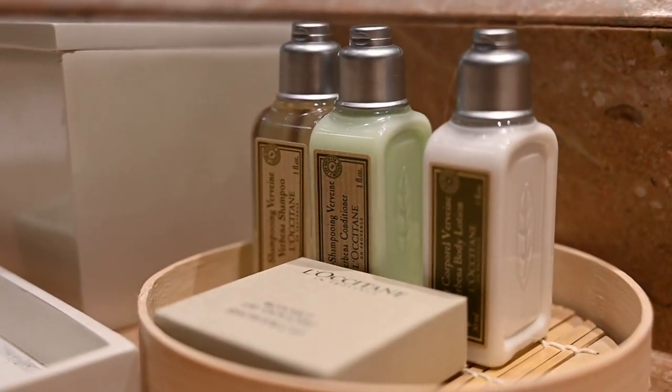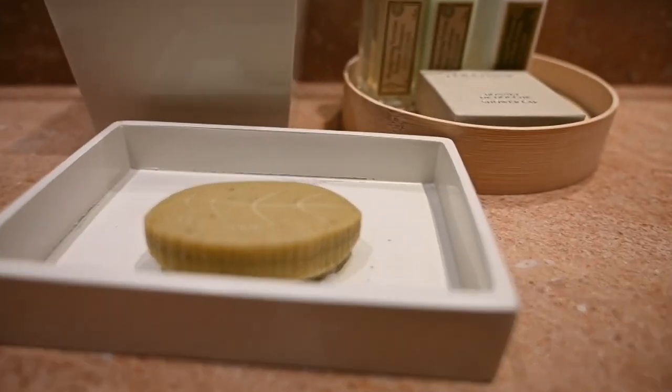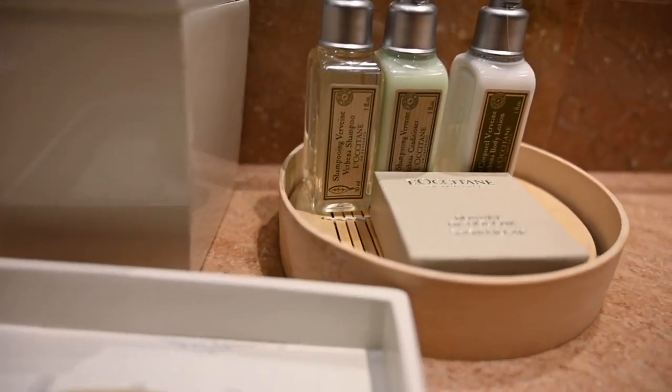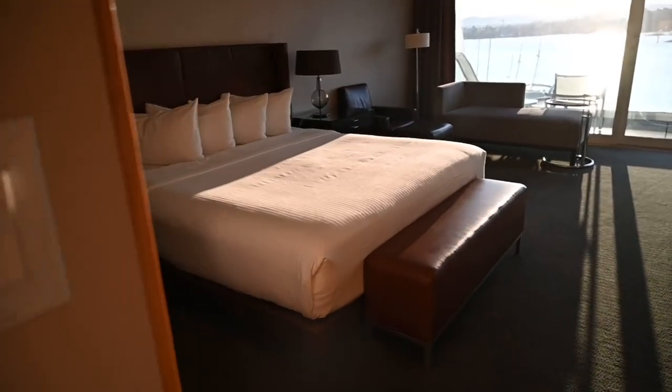Everybody comes and stays at a hotel and uses a little bit of soap during their stay, so there's always this extra waste of soap. What they do is work with a third party called Soap for Hope — they collect all of that soap, break it down, and send it to different areas in the world that have a requirement for soap. They also take old bed sheets and use those as bandages for third world countries.